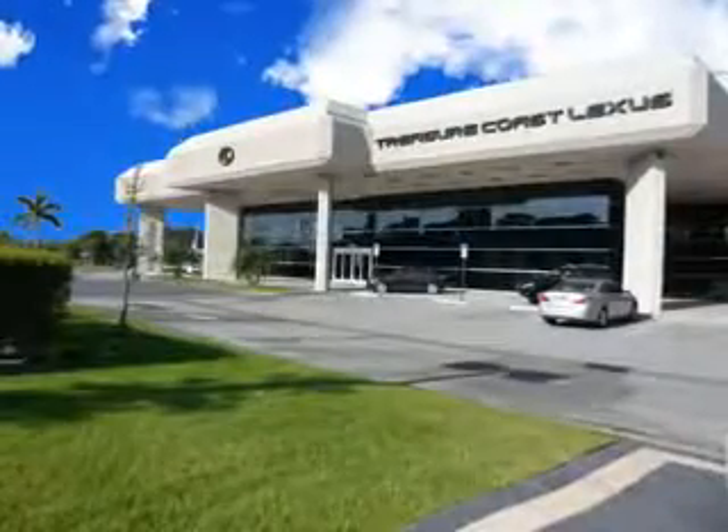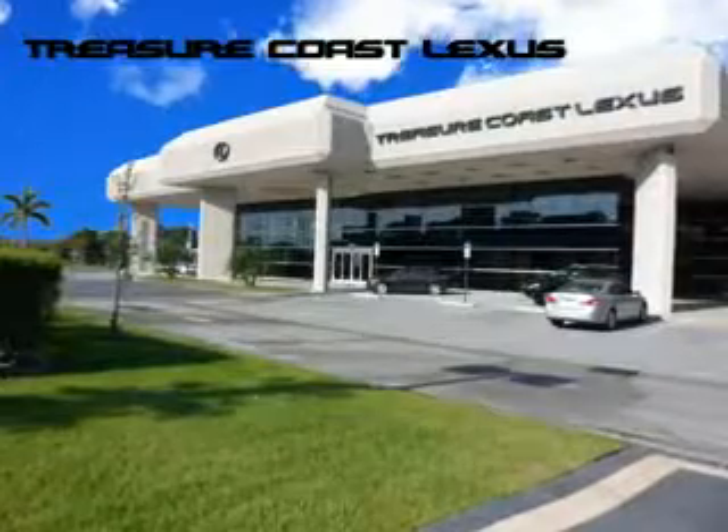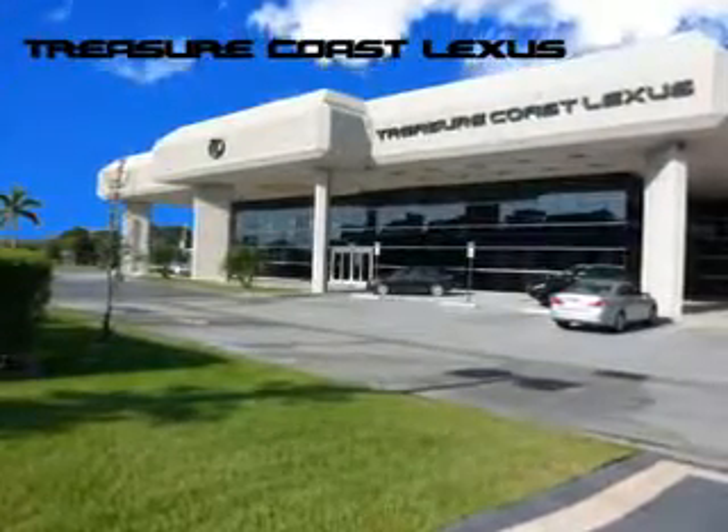Treasure Seekers, the jewel on the Treasure Coast invites you to experience the difference at Treasure Coast Lexus. Our new, certified, pre-owned, and off-brand selection is super. Stop in today and test drive your choice.